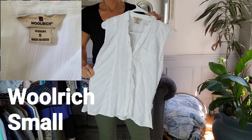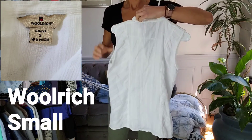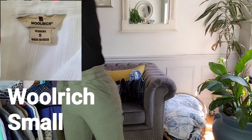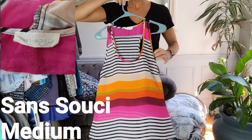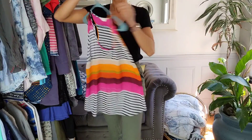This is by Woolrich. It's a button-up blouse in a size small. And this San Suu Kyi tank is in a medium — multi-colored, really cute.